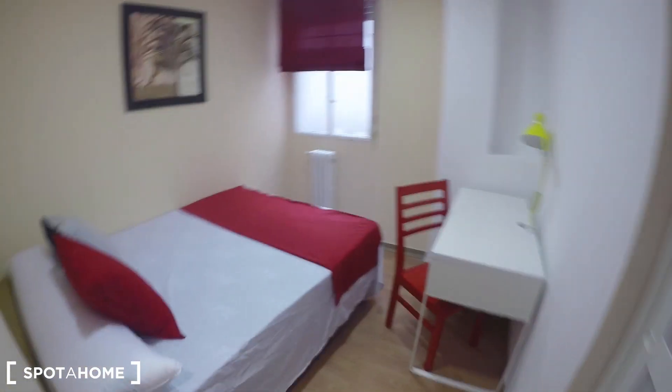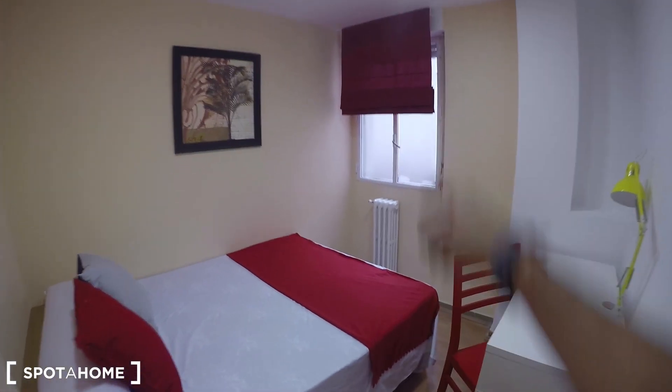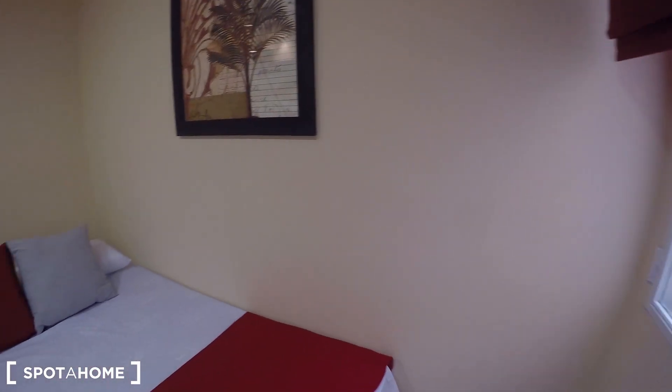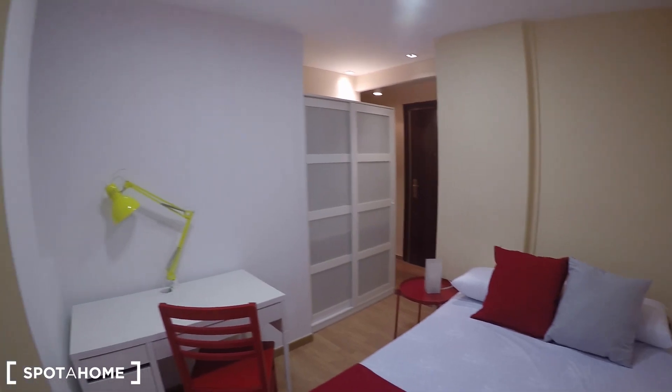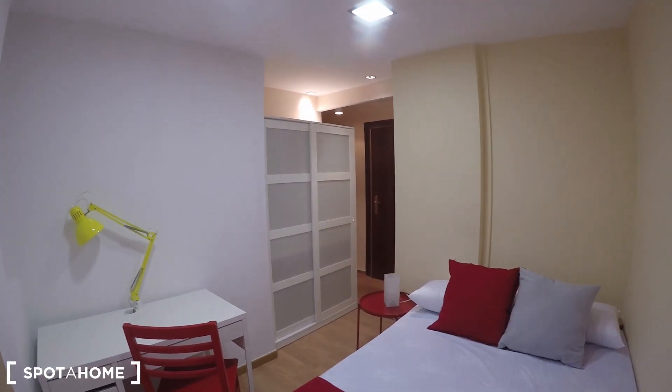I will show you first the bedrooms. This is bedroom 1 — an interior bedroom with a double bed, desk, interior views, and a radiator. And if you see the bedroom from this perspective, you can see that you have a standalone wardrobe over there.